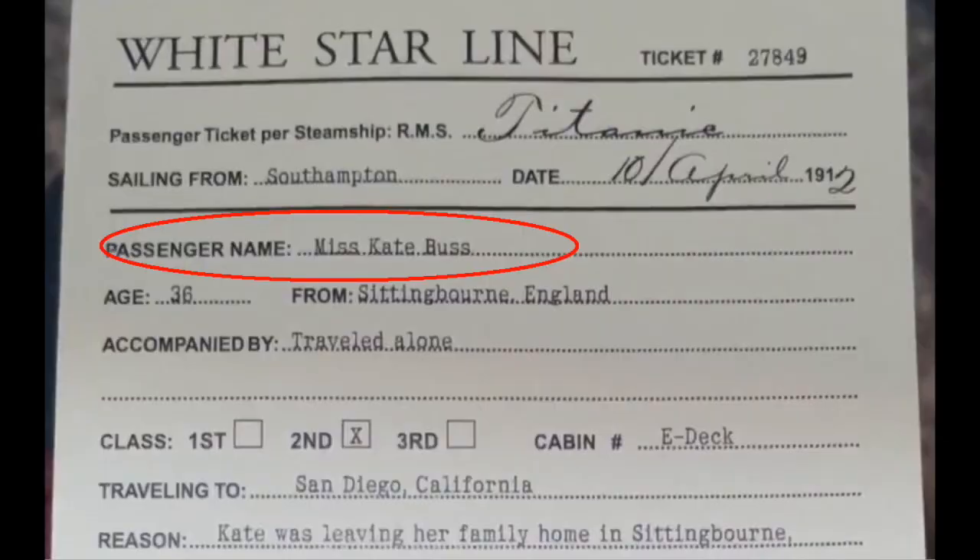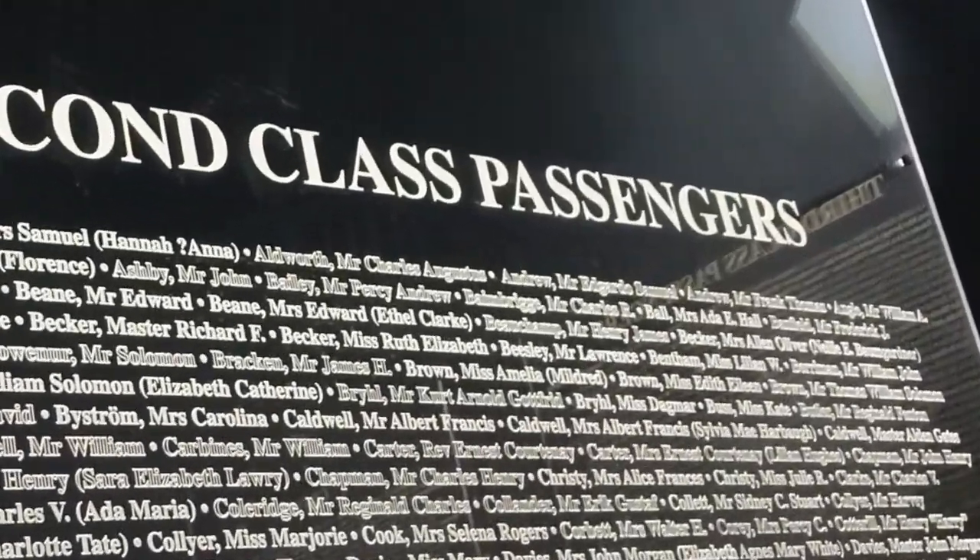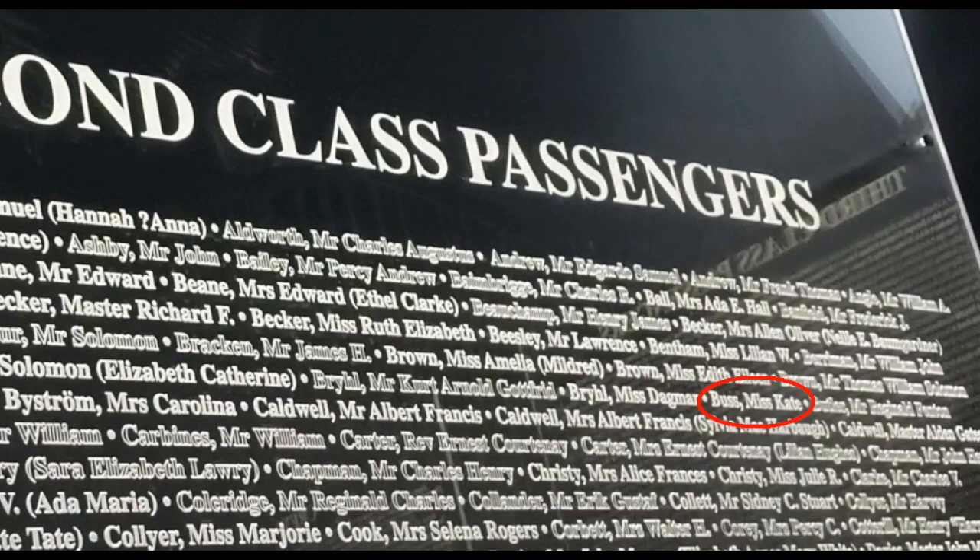Kate's name is filled in bold, signifying that she lived through her experience on the Titanic. The names that are just outlined on the list passed away during the tragedy.